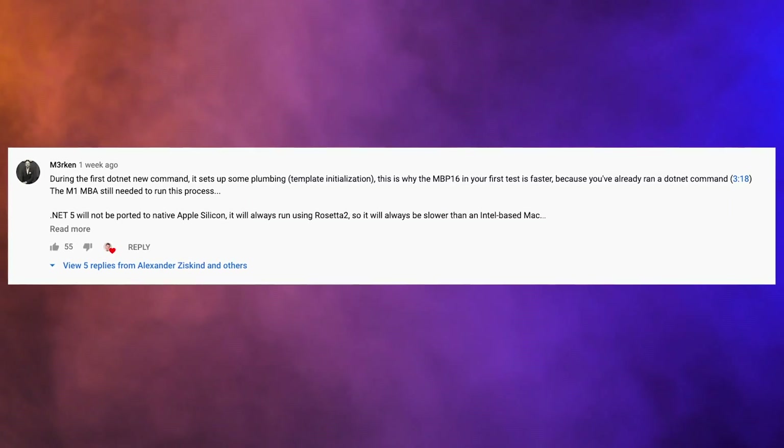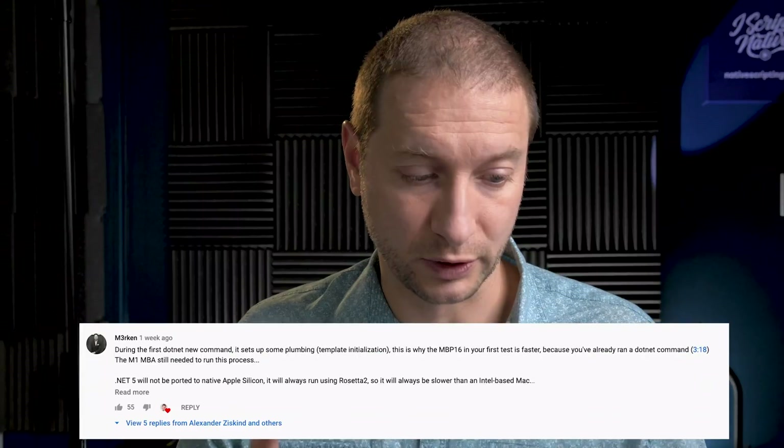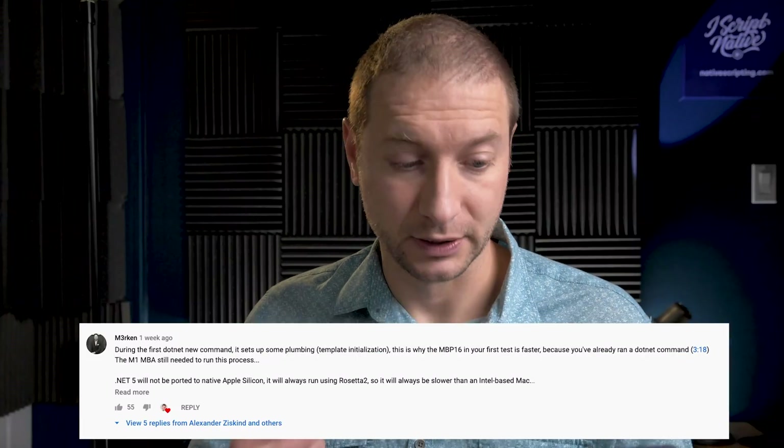The first time was faster because I'd already run a .NET command, and the M1 MBA still needed to run this process. I did run that twice, and both times the M1 was a little bit slower. He goes on to say .NET 5 will now be ported to native Apple Silicon, which is pretty important. It will always be running using Rosetta 2, so it will always be slower than an Intel-based Mac. So far, that actually corresponds to the findings I've seen. I'm going to do a couple more tests today with these machines plugged in.